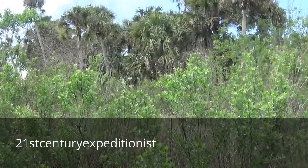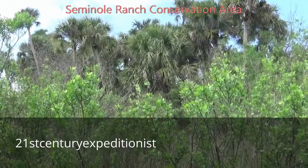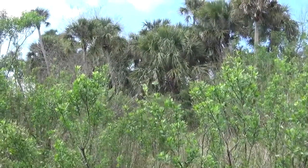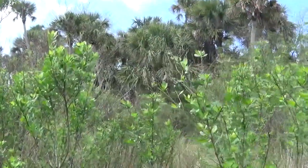21st Century Expeditionist here. I was out exploring at Seminole Ranch Conservation Area and came across this Indian kitchen midden, or shell mound. Let us go check it out.